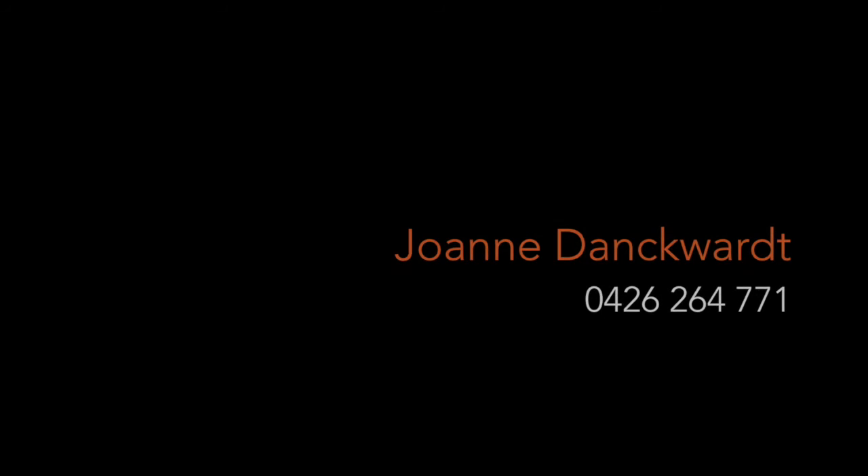Thank you for watching and I hope to see you at one of my opens. Bye!